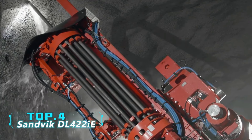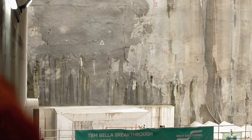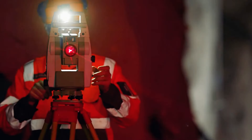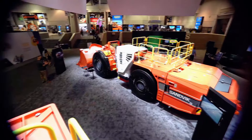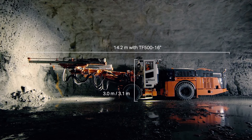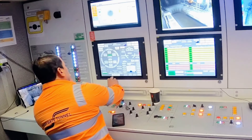Number 4: Sandvik DL422IE. This is a fully automated top hammer long-hole drill rig from Swedish company Sandvik, designed for large-scale underground mining in tunnels of 4 meters or larger. Using the latest intelligent technology, it can perform unmanned drilling operations via remote control during shift changes or worker breaks, significantly reducing worker fatigue. The vehicle is 11.4 meters long, 2.4 meters wide, weighs 22 tons, and features a telescopic drilling boom. It bores holes with diameters between 89 and 127 millimeters, powered by a 160 kW electric motor with zero emissions.